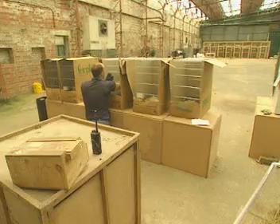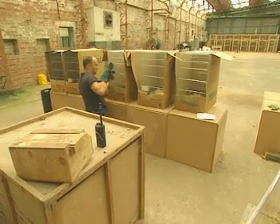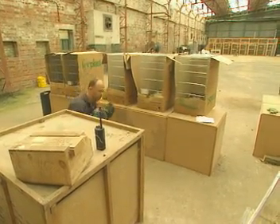Today, two pairs of water voles are being taken back to Doncaster by the Environment Agency. One pair will remain at the zoo where hopefully they'll breed and produce younger animals that can be released back into the wild at a later date.